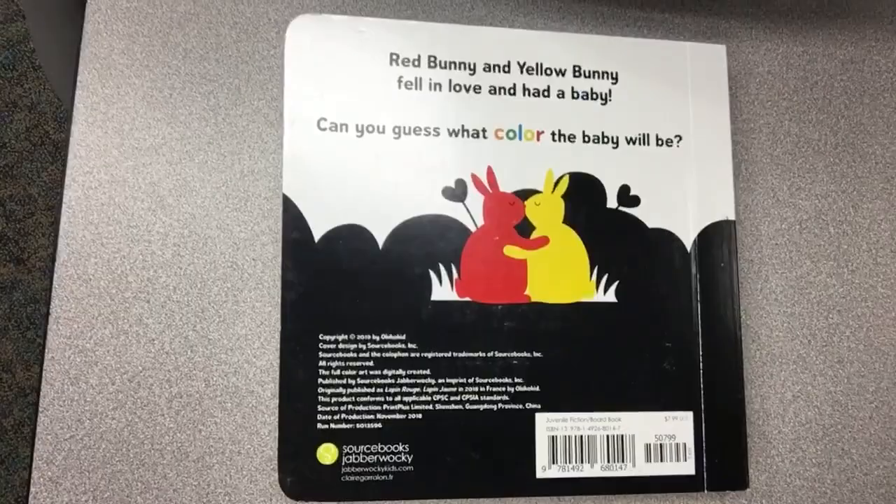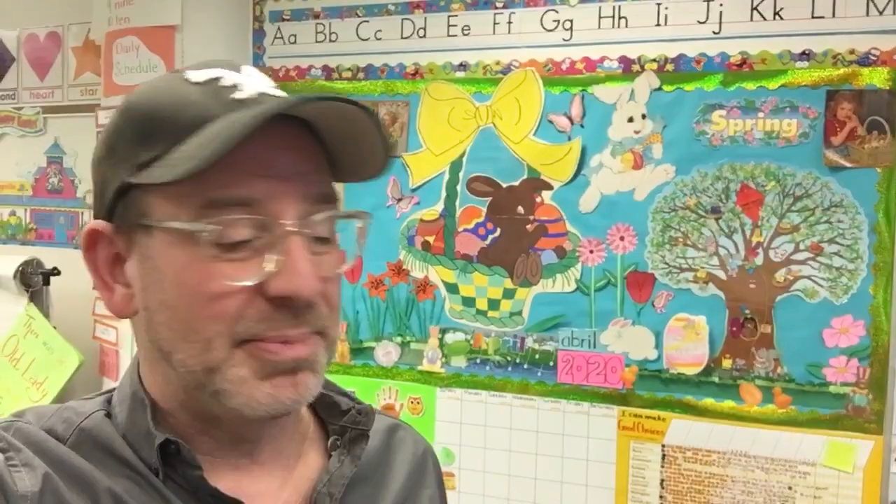Red bunny and yellow bunny fell in love and had a baby. Isn't that a sweet story? I hope you guys enjoyed it. I'm going to read one more story for you guys, so keep watching for my posts. I'm going to put it up on YouTube — that's probably the better channel. I hope you guys are doing well and having a good spring so far. I will see you again soon, bye!